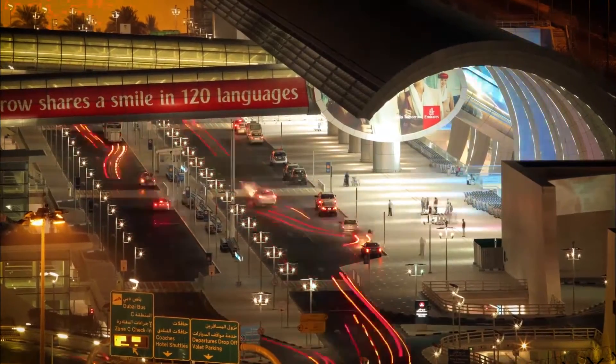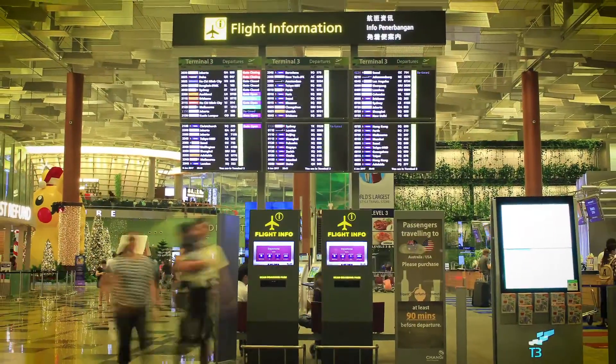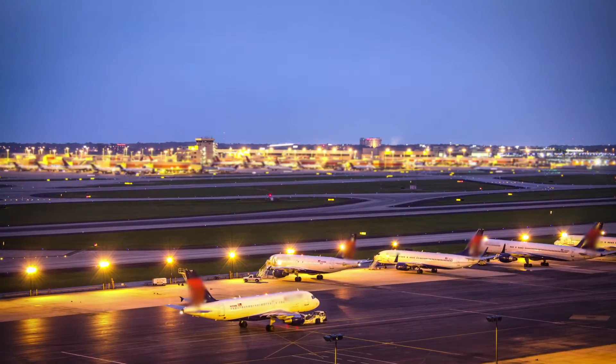Almost 4 billion people are expected to fly in 2017. With an increase in the number of passengers over the last few years, the expectations for comfort have also risen.